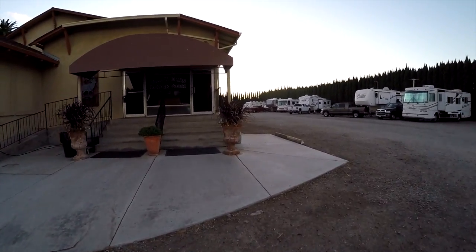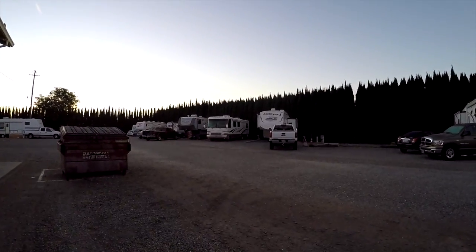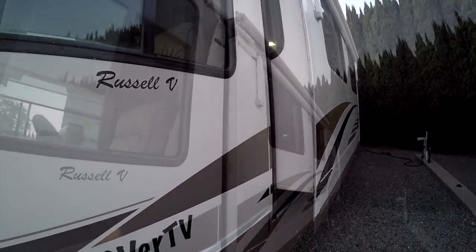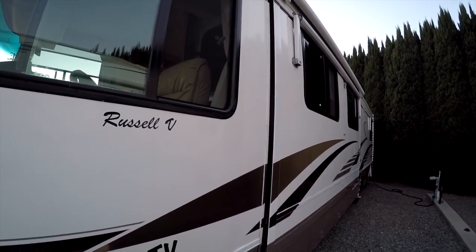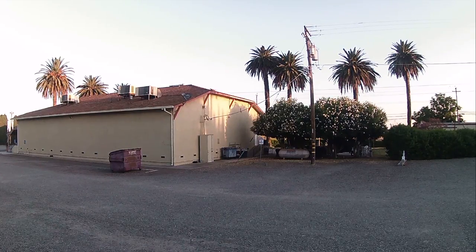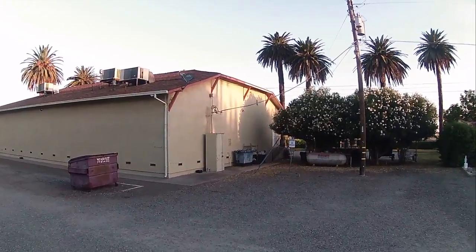Let's get over to the motorhome and get her buttoned up. We've got to do some miles — about 300 miles today. The slide is going in; they move slow but this one's hydraulic. We can see her going in, it'll close down tight. It's a tight fit but we're ready for the road. It's a little after 7 in the morning — we did pretty good time.